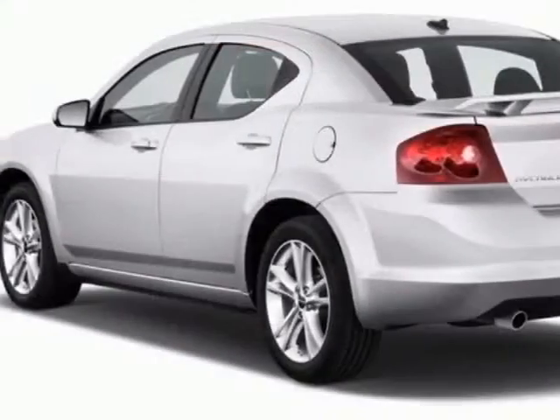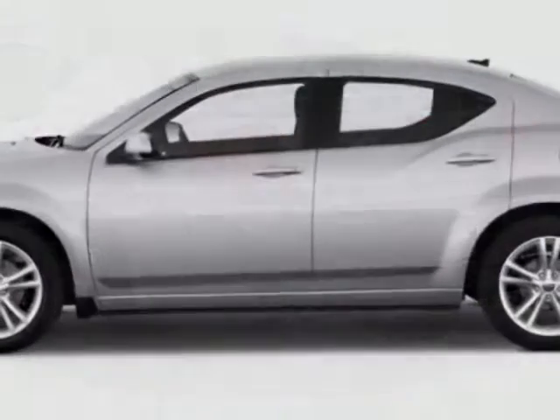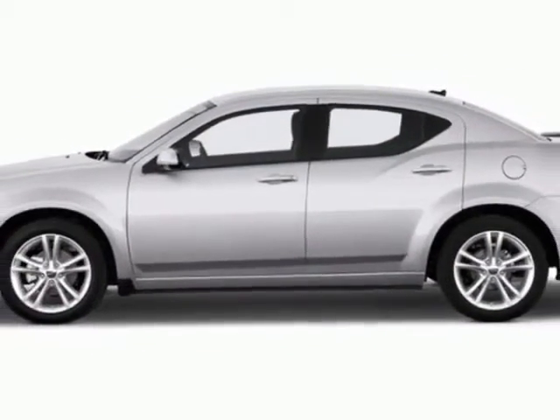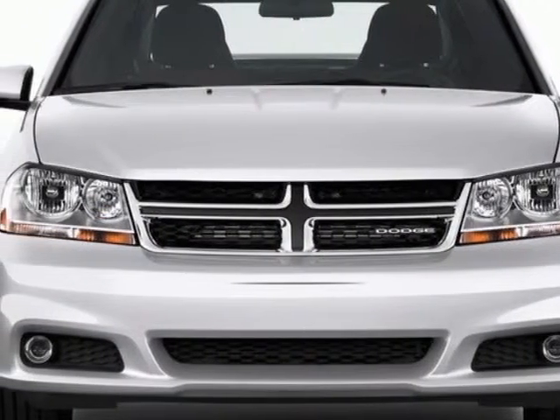This vehicle gets an estimated 21 miles per gallon in the city and an estimated 30 on the highway. This Avenger boasts a 2.4 liter inline 4 engine and has a 4-speed automatic transmission.